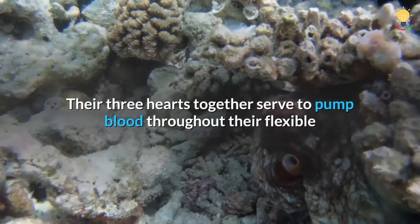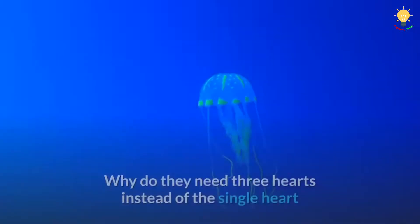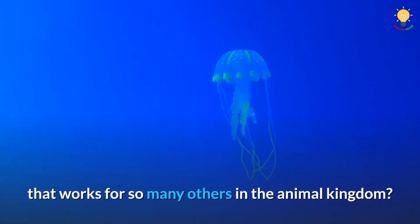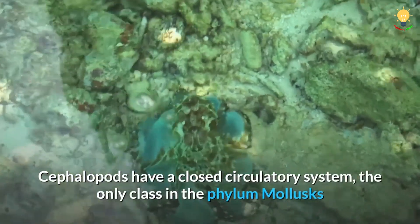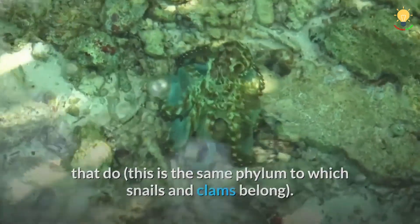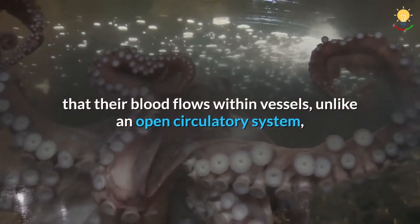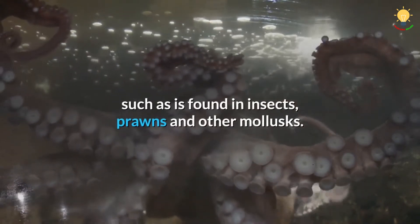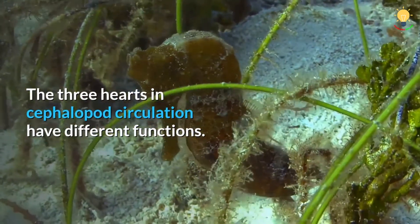Their three hearts together serve to pump blood throughout their flexible and mostly boneless body to supply oxygen. Why do they need three hearts instead of the single heart that works for so many others in the animal kingdom? Cephalopods have a closed circulatory system — the only class in the phylum molluscs that do. This is the same phylum to which snails and clams belong. A closed circulatory system means that their blood flows within vessels, unlike an open circulatory system where all the blood or hemolymph bathes all the tissues, such as is found in insects, prawns, and other molluscs.